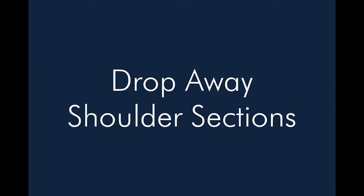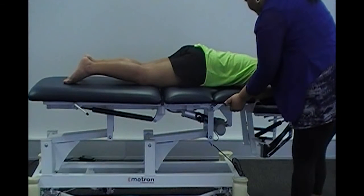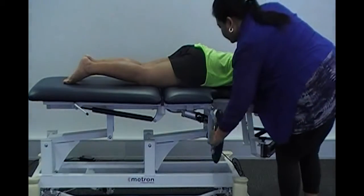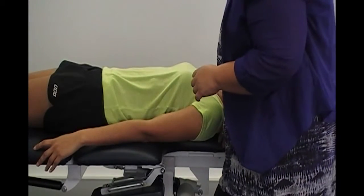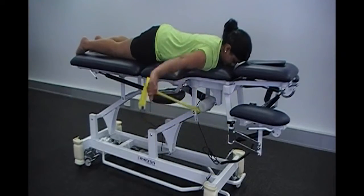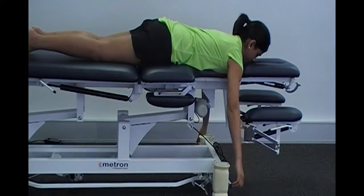Drop Away Shoulder Sections. The shoulder sections drop away with one movement to allow you to position yourself closer to the patient without having to ask the patients to move. Furthermore, patients can easily perform shoulder exercises in pro.